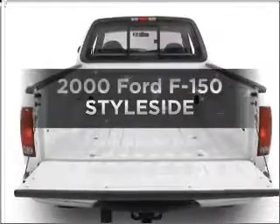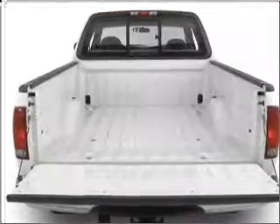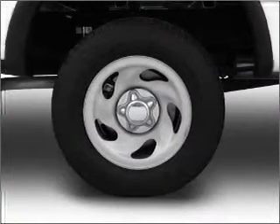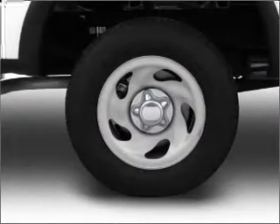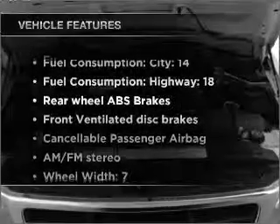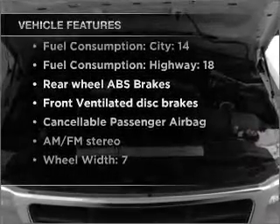Everything you need under one roof with this great vehicle. With a powerful eight-cylinder engine connected to a smooth shifting transmission, brake safely with the anti-lock braking system. And with these notable features, you won't want to miss out on the opportunity to own this amazing vehicle.